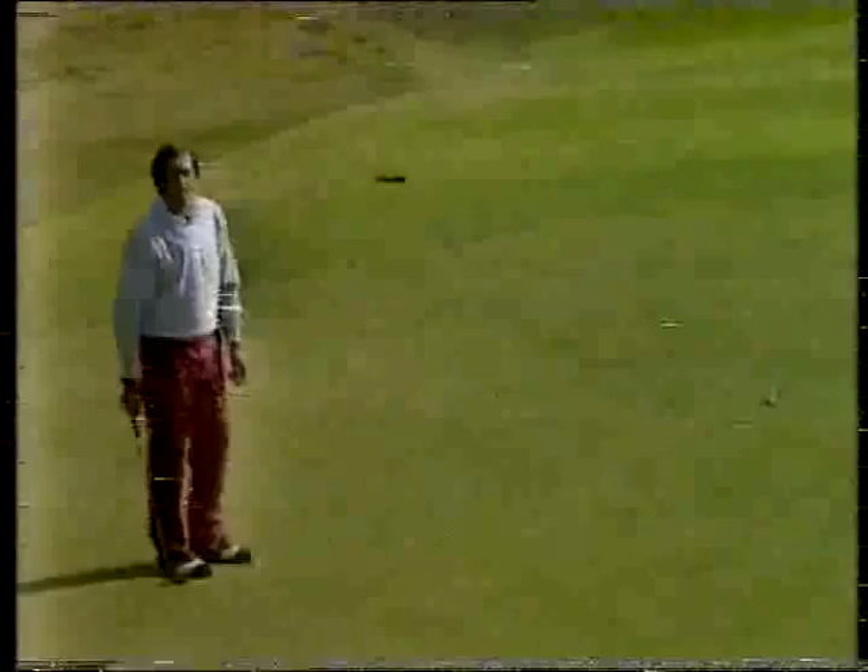Well, we had a little more time than I realized. Not an eagle, but it looks a safe birdie — so Seve will go eight under.